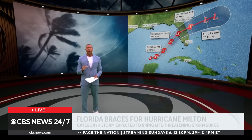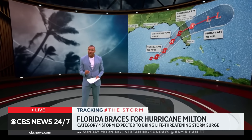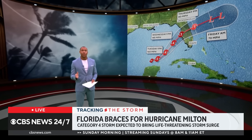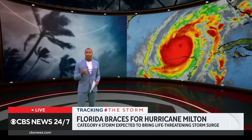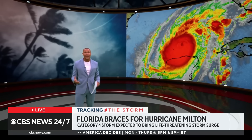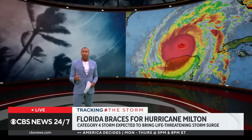We are tracking Hurricane Milton. It is churning off the Florida Gulf Coast, and its storm path is headed toward the west coast of Florida, where it will likely bring life-threatening storm surge, as well as heavy rain and strong winds.